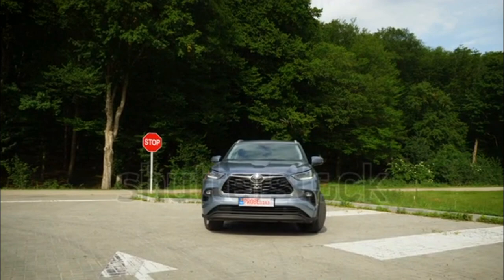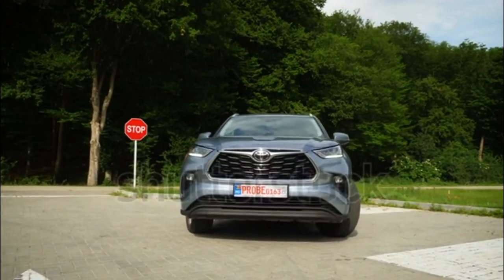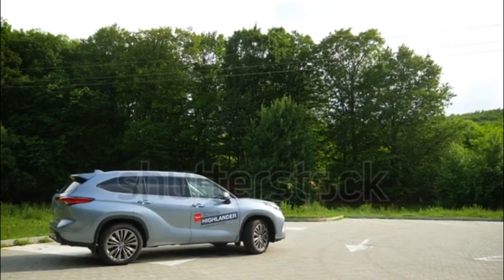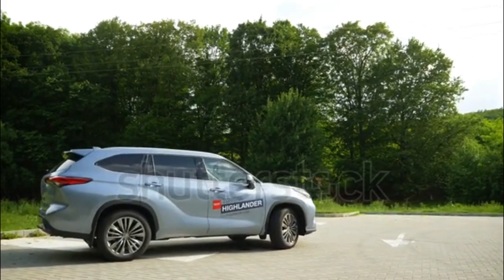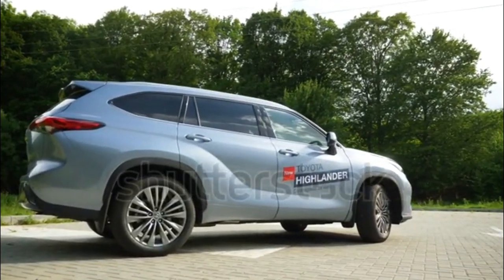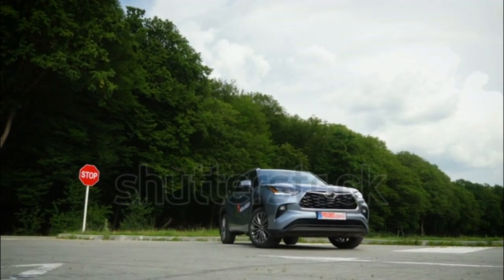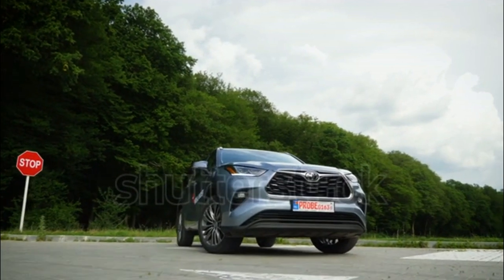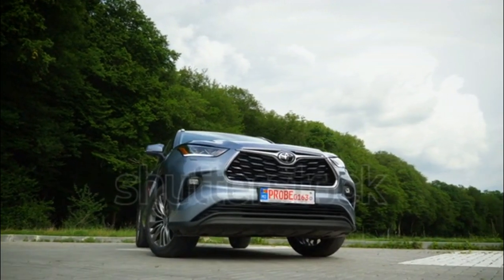Fuel economy for the V6 is rated at 20/28 mpg city/highway for FWD models and 20/27 mpg with AWD. For the new 2020 Islander hybrid, the four-cylinder model is good for 243 hp and offers improved fuel economy compared to the last-generation V6 hybrid model.